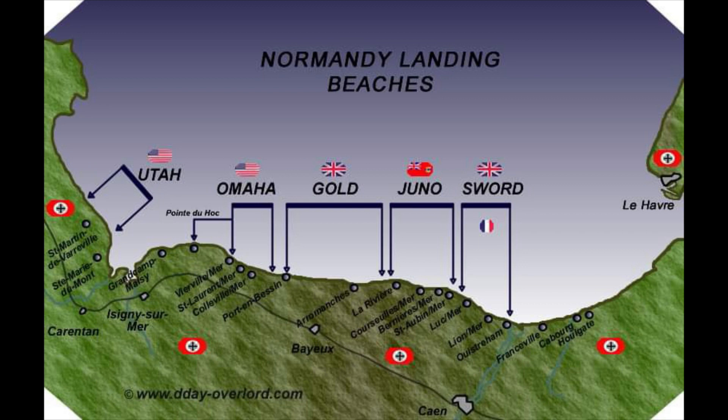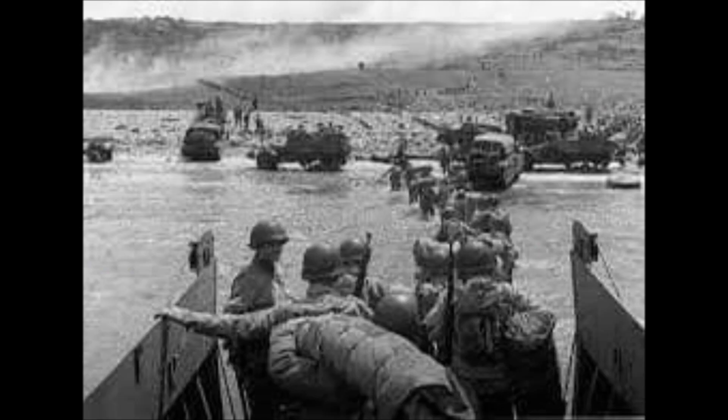Planning for the operation began in 1943. In the months leading up to the invasion, the Allies conducted a substantial military deception, codenamed Operation Bodyguard, to mislead the Germans as to the date and location of the main Allied landings.